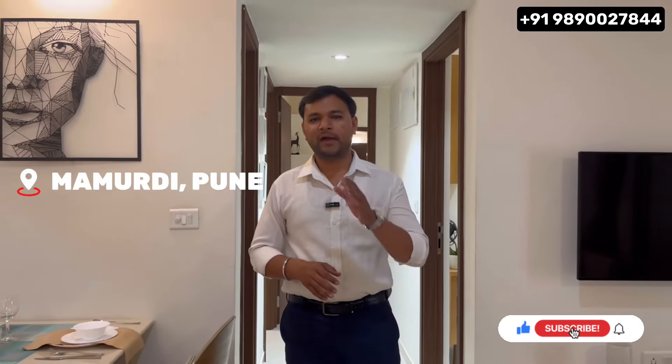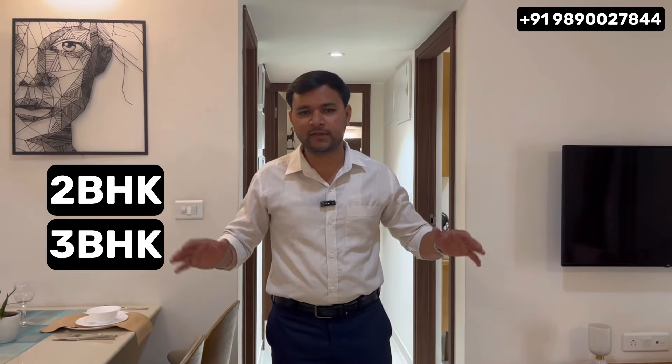Welcome everyone to Gopal's Side. Today we are here at Pune's Mamurdi location. We have a premium and hot-selling project in which you get 1 BHK, 2 BHK, and 3 BHK variants. First of all, let's talk about the location of this project.